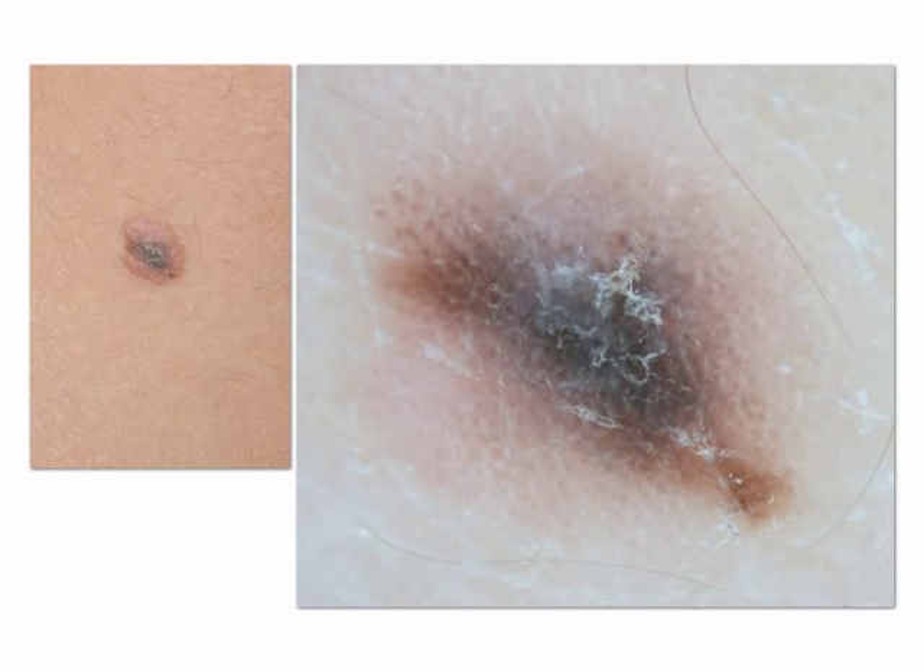This is a spitzoid melanocytic proliferation with multiple colors and irregular globules which renders this lesion asymmetric, thus similar to a melanoma. Also histopathologically, this lesion is difficult to interpret. Thus, it belongs to the group of unclassifiable lesions.